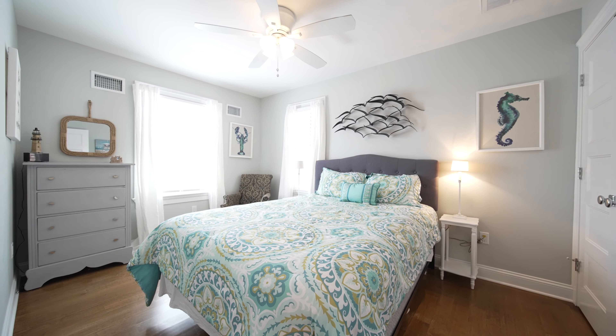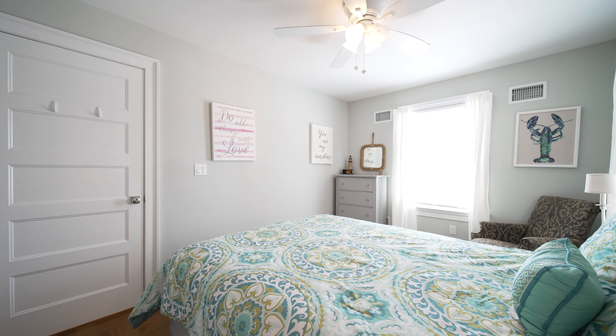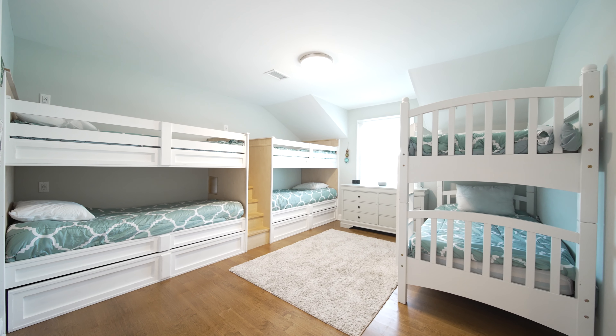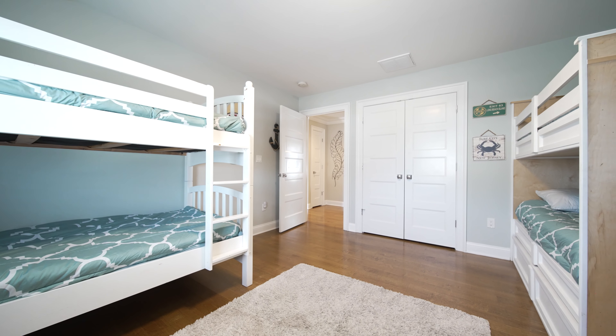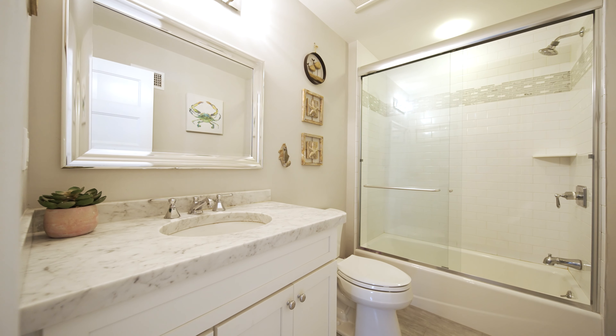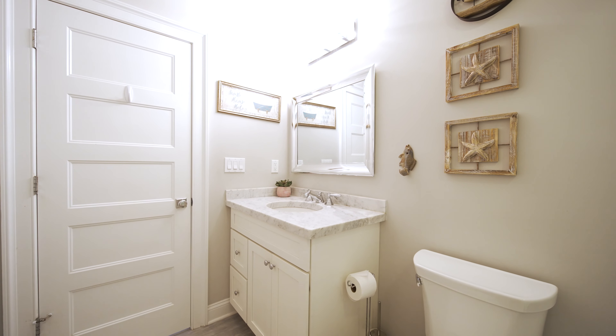Serenely simple, this bedroom offers a private place for quiet times. With built-in bunk beds, this bedroom can sleep six to eight people with the pull-out mattress drawers. With neutral colors, this convenient bath offers a vanity with tile stone countertop and custom-tiled tub shower with glass doors.